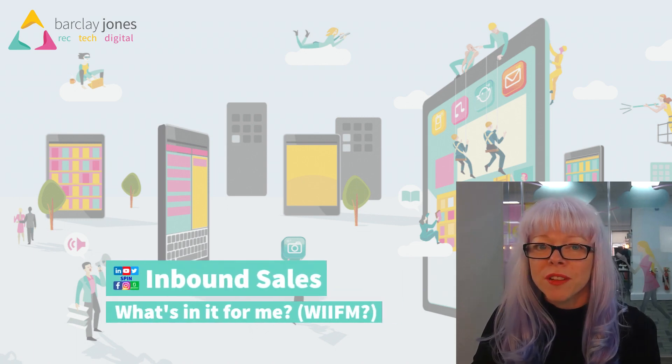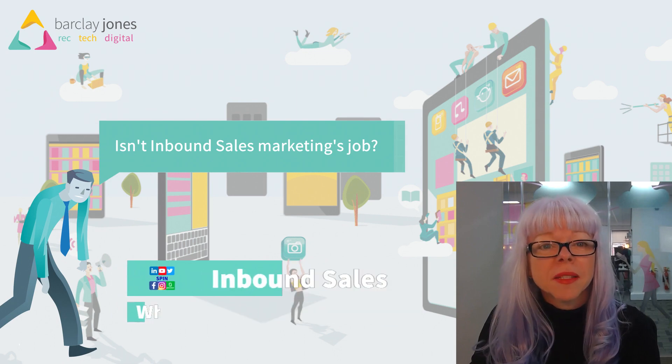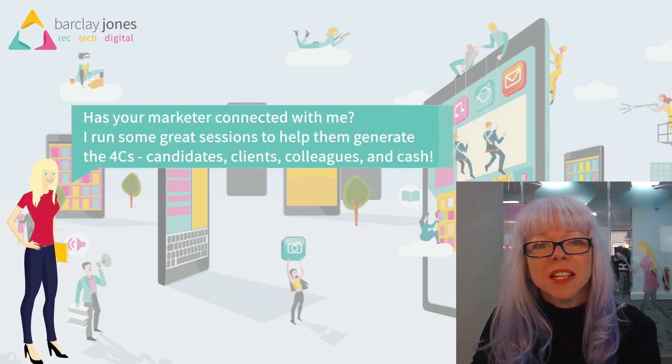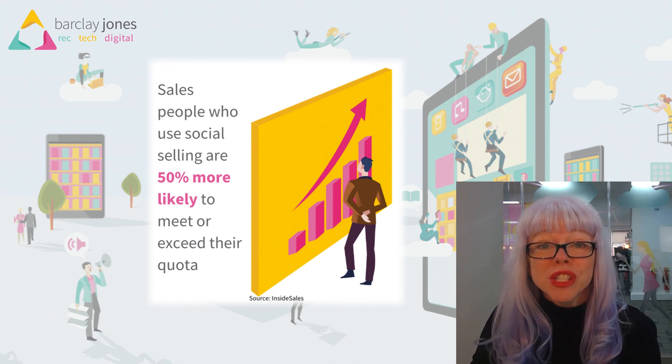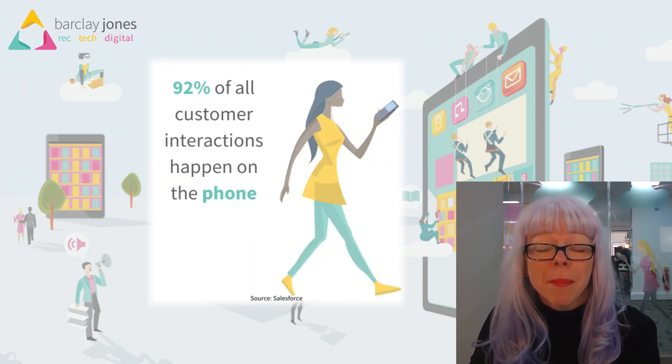What is inbound sales and what's in it for you? Isn't it a marketeer's job? Well, absolutely it is, but it's also yours too. As part of the marketing mentoring I deliver, the one thing we focus on for marketeers is how they can generate leads and pipeline for recruiters. But there's stuff that recruiters can do every single day in very short pockets of time to help them get back on the phone and make those absolutely crucial conversions.